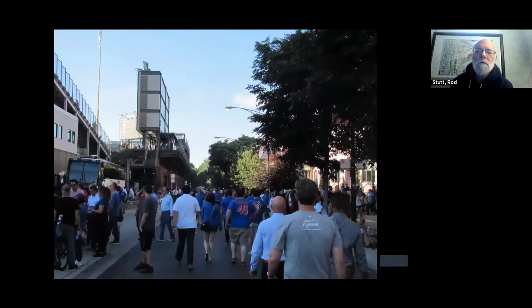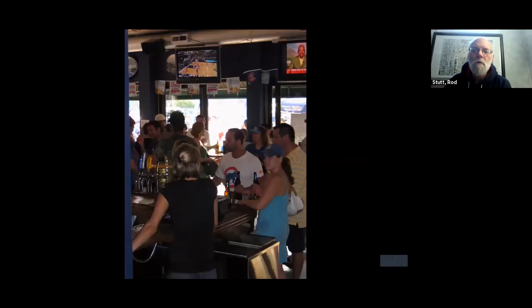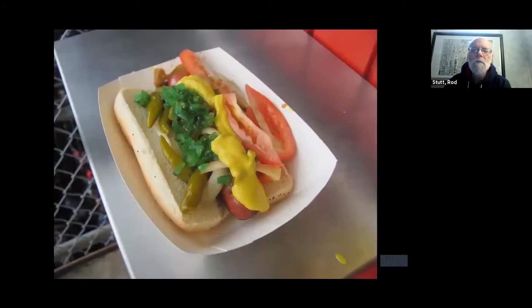Of course, when the game's over there's not a lot of space in the stadium, so they flood the streets. The L is super crowded with 30,000 people trying to board it, so nobody even bothers — you just go support a local merchant. This is a Chicago style hot dog, by the way.